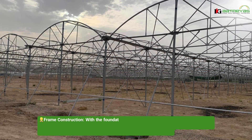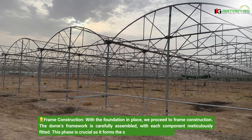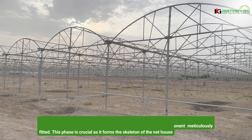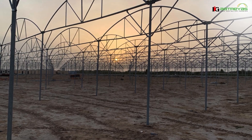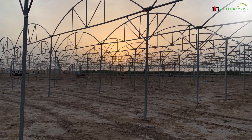Frame construction: with the foundation in place, we proceed to frame construction. The dome's framework is carefully assembled, with each component meticulously fitted. This phase is crucial as it forms the skeleton of the net house.